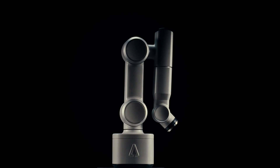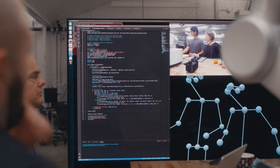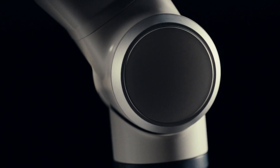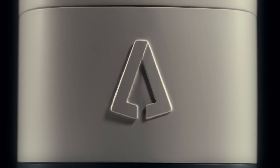This evolution in robotic arms can be applied anywhere. It's limitless. We're living in the future. We're integrating machine vision and AI, and we are creating robots that can learn, see, and take on any task for us. And evolve robotics.